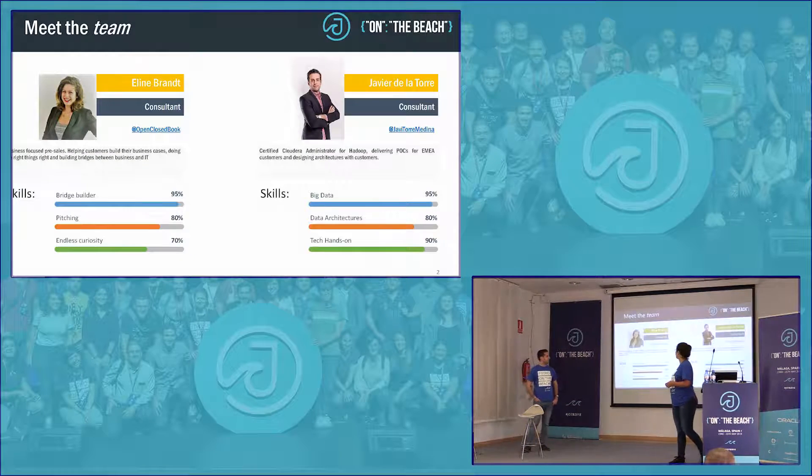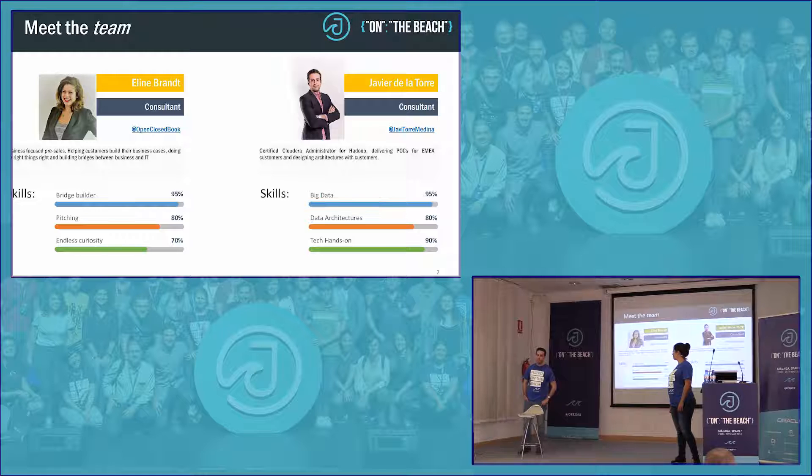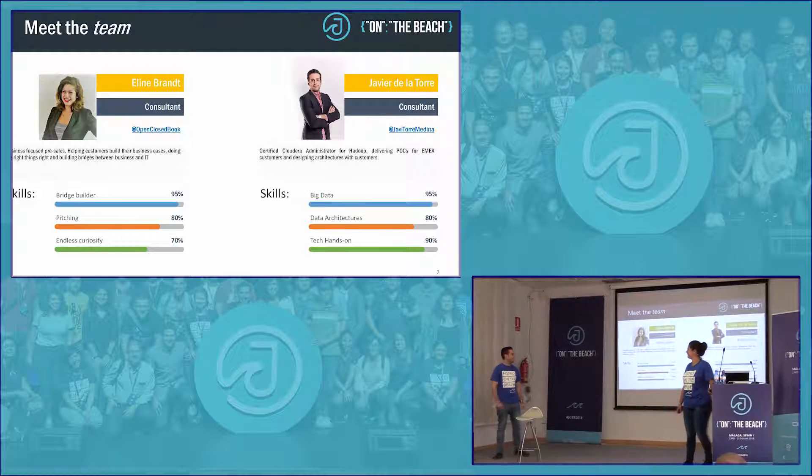Before we get into that, my name is Aline Brandt. I work for Oracle as a pre-sales consultant in Amsterdam. My name is Javier. I have been working at Oracle for more than five years as a consultant for EMEA, delivering POCs, demos, designing architectures with customers. I came from the technical side of big data.